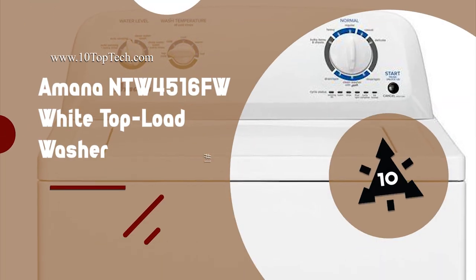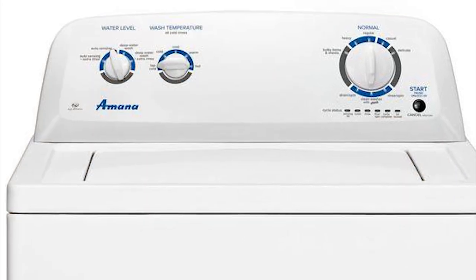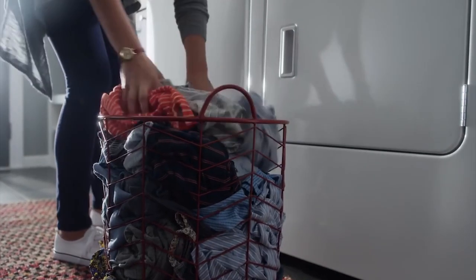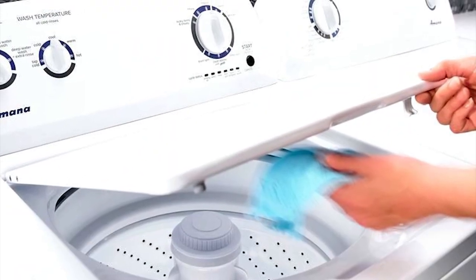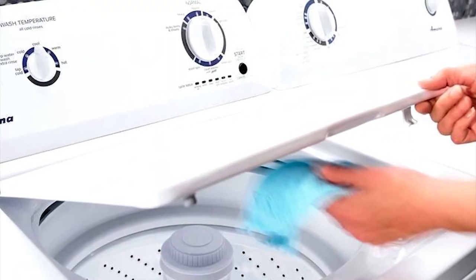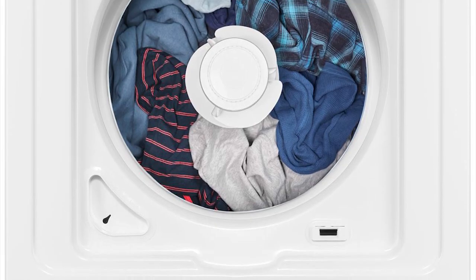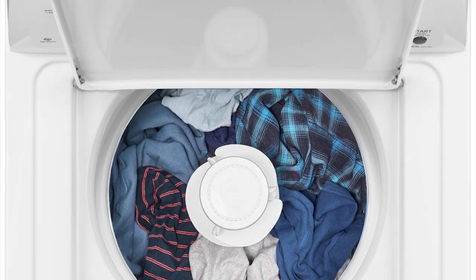Number 10: Amana NTW4516FW White Top Load Washer. It is one of the best washing machines in 2020, designed, engineered and assembled in the United States. The Amana NTW4516FW Top Loading Washing Machine is equipped with a durable porcelain tub, which helps protect fabrics from staying snag-free during the spin.